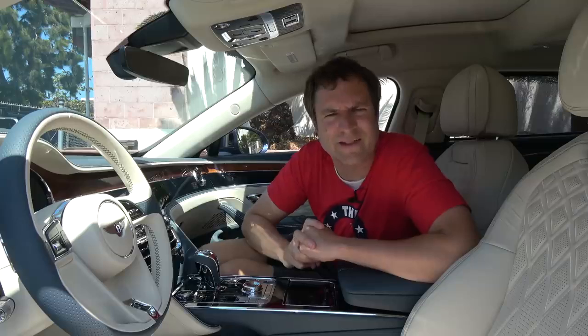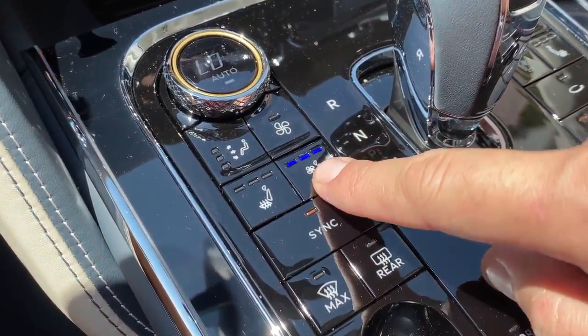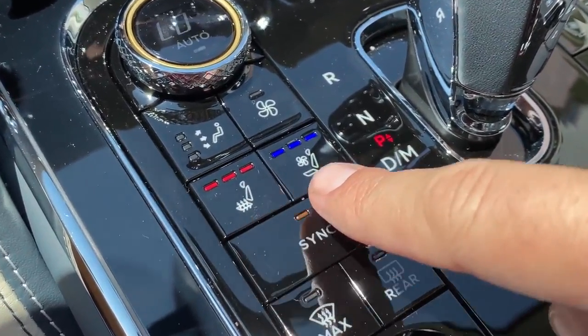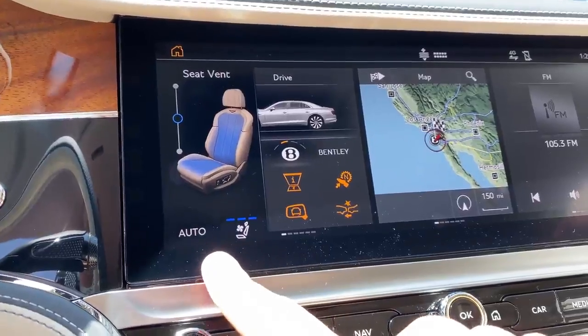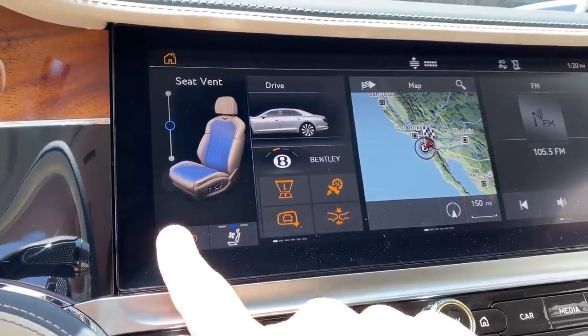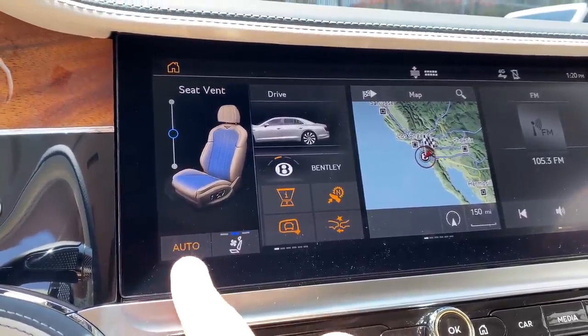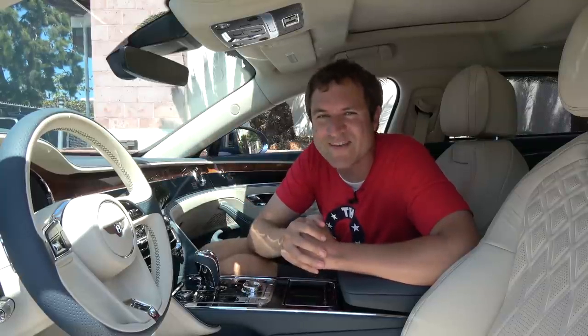This car has heated and cooled seats, of course. You can control them with these little buttons — nothing unusual there. But when you turn on the heated or cooled seats, a little icon pops up on the center screen that gives you the option to turn on auto. This car offers automatic seat climate control. If you turn on auto, it will heat or cool your seat depending on whether it feels it's too warm or too cool. You don't even have to set your own heated or cooled seats — it will turn that on for you depending on the temperature.